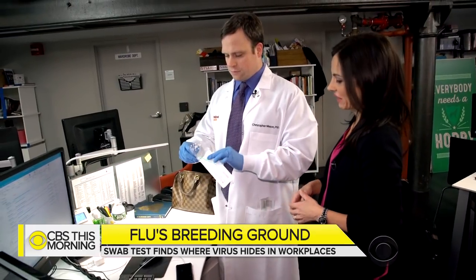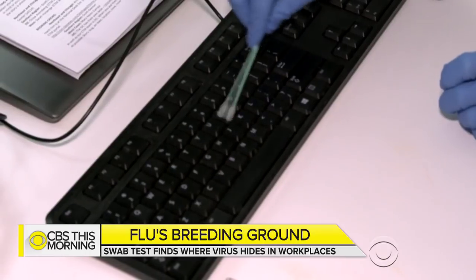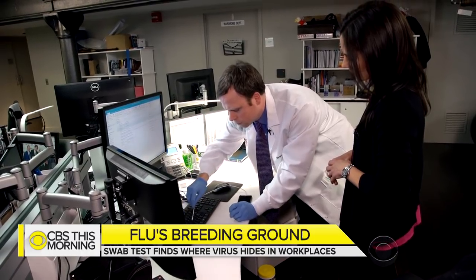And something most of us can't avoid: the keyboard, which is colonized with a lot of bacteria and viruses. How often do you recommend that somebody wipe down a surface? If there's an active flu going around, it wouldn't be a bad idea to clean it every day.